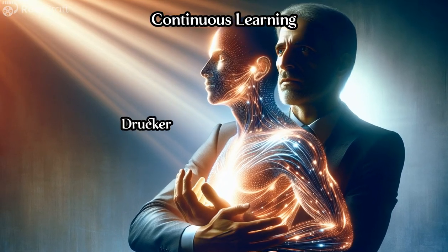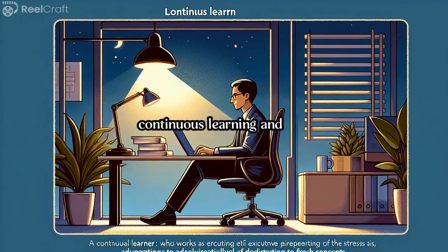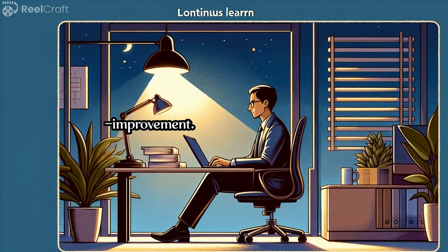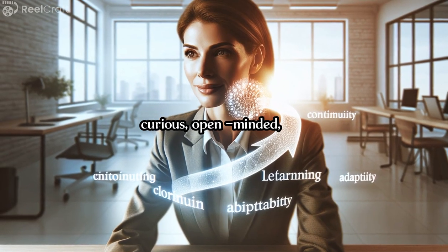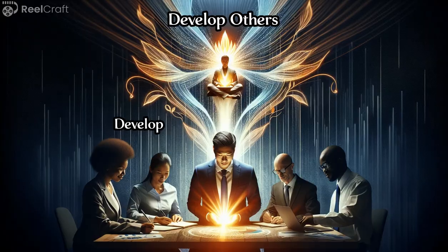Continuous Learning. Drucker encourages executives to embrace a mindset of continuous learning and self-improvement. Effective executives are curious, open-minded, and willing to adapt to new ideas and challenges.